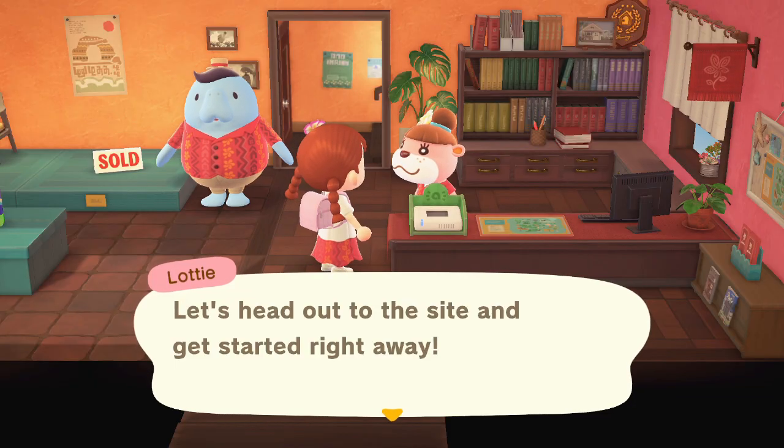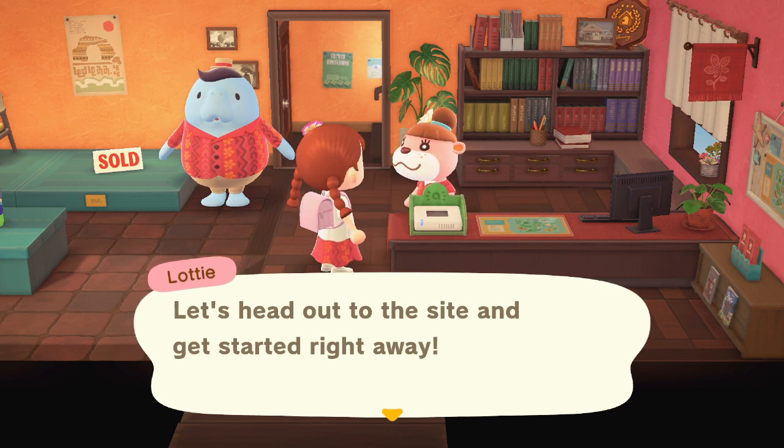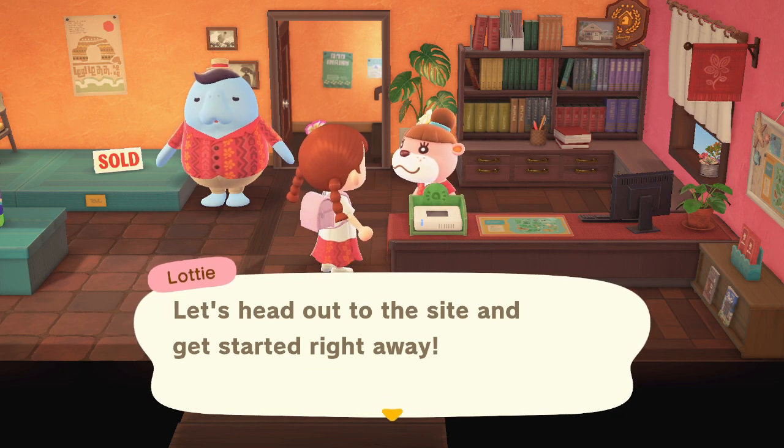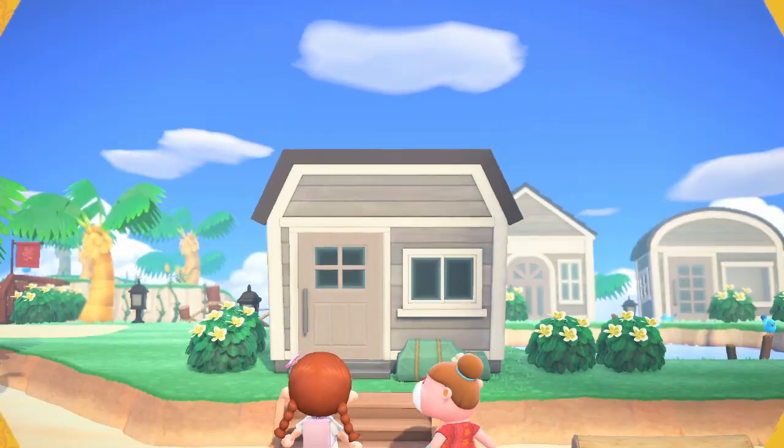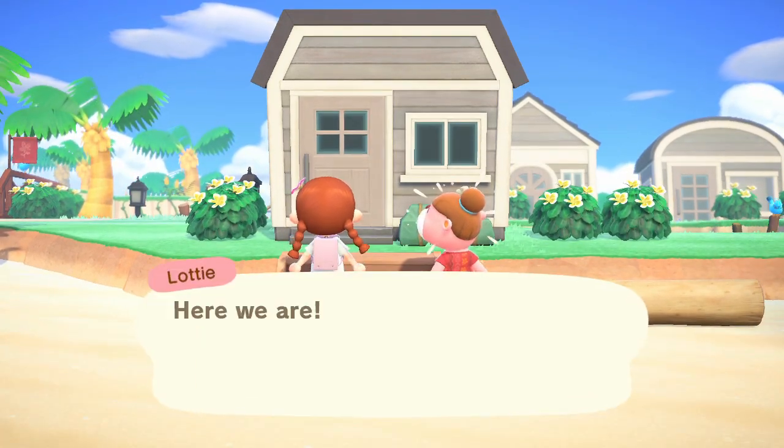Hi everyone, welcome back to another Animal Crossing New Horizons video. We're starting off in a strange place today because I was talking to Lottie about building a cafe, and she said we have to start building it right away. I figured it would be a shame not to share it with all of you, so here we are getting started building the cafe.